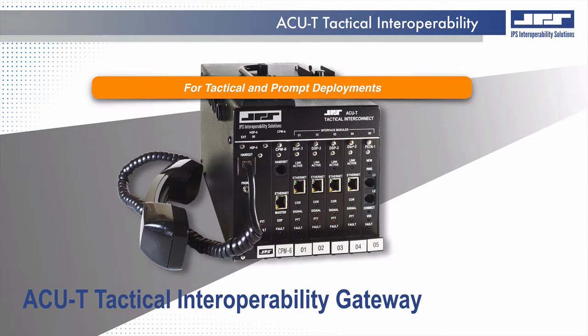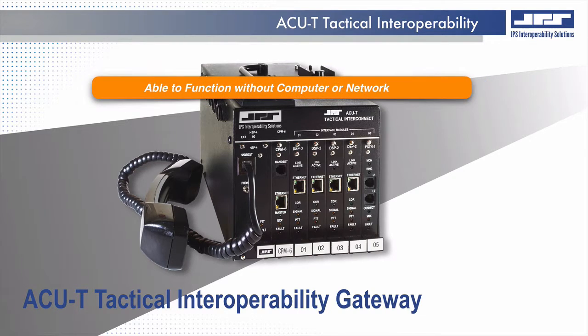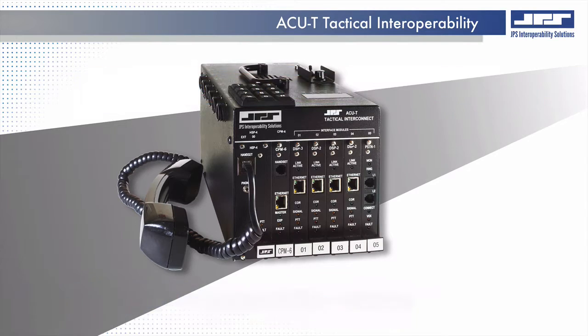The small rugged design is suitable for tactical and rapid deployment applications. Tactical enough to be used with or without a computer, the ACUT does not need the presence of a network to provide persistent, localized interoperability.